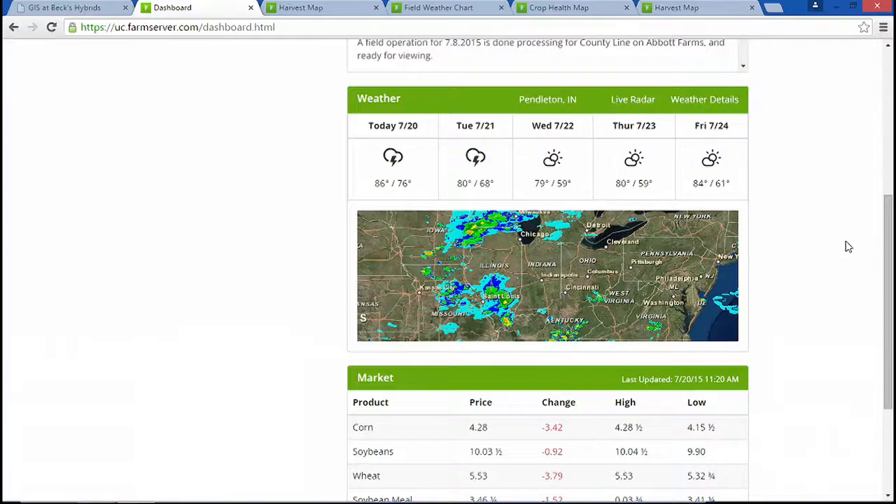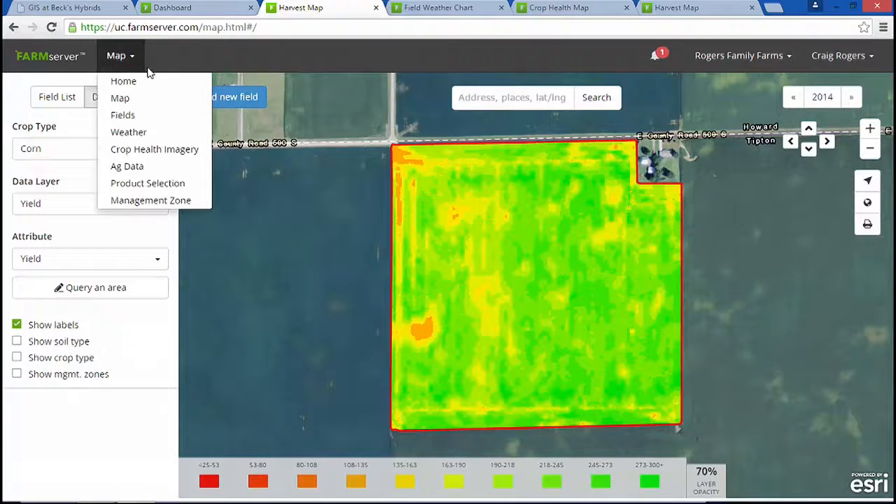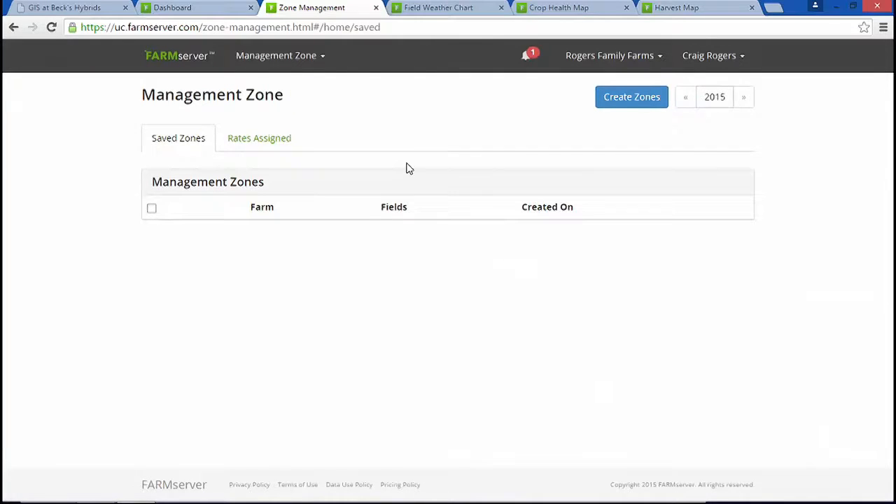In the world of a farmer, there are four important seasons: planting, growing, and harvest. The planting season begins with last year's harvest data. Farm Server accepts data from all precision ag equipment and makes it readable for the farmer. Here we have yield shown in bushels per acre, showing the high and low performing areas of the field. Fields are highly variable, and we can plan for that variability by creating small management zones.